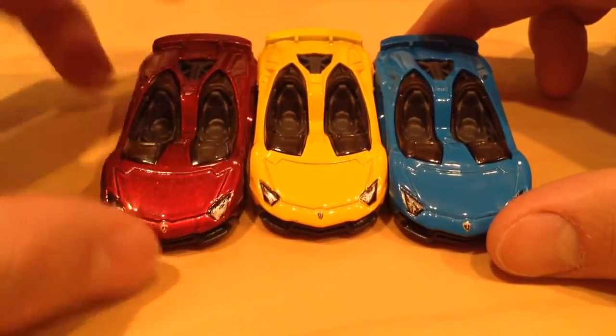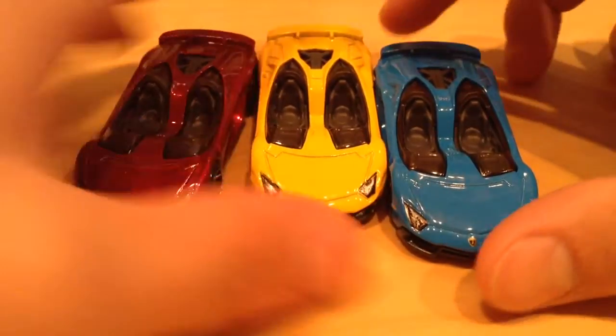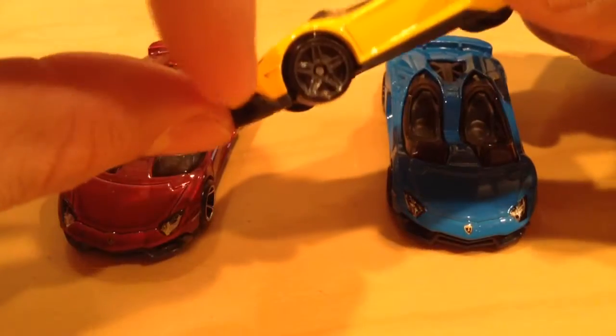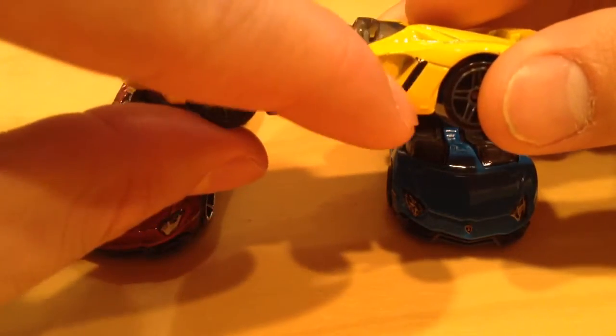They're pretty much all the same. They all have the headlights, the emblem, the running lights, and these side lights right there. Along with the detailed vent. Besides that, they're all the same.